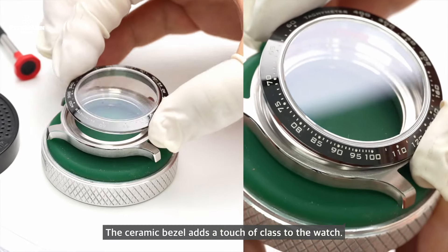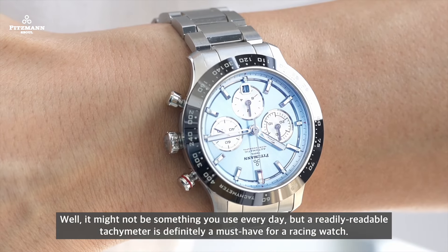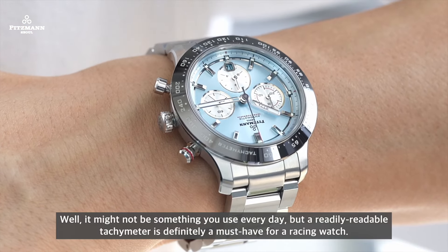The ceramic bezel adds a touch of class to the watch. While it might not be something you use every day, a readily-readable tachymeter is definitely a must-have for a racing watch.